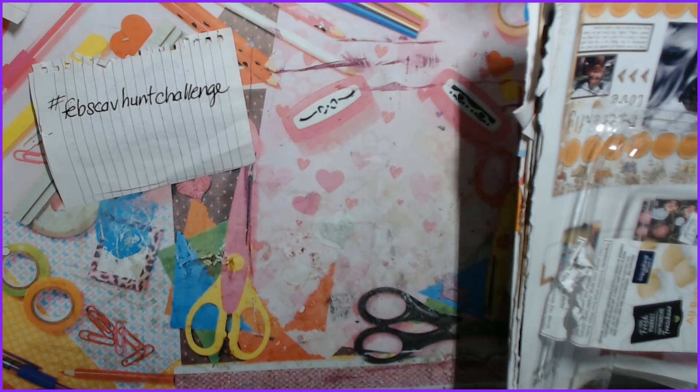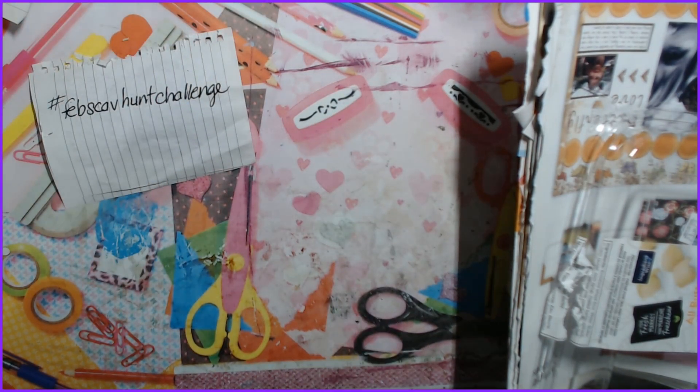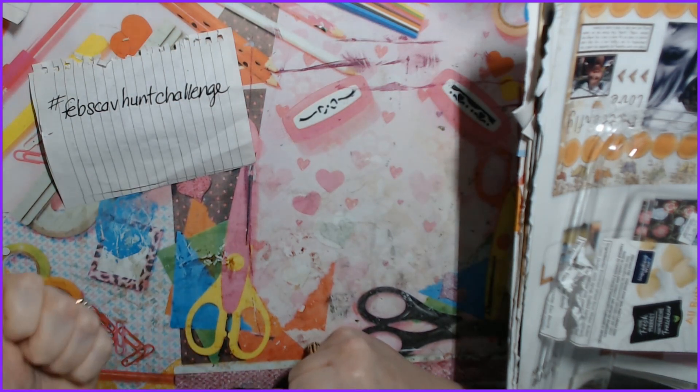Hello everyone, it's Dusty Unicorn here. Sorry about my voice — I am sick, but I needed to get this out because it's already the 7th of February and this should have been out at the end of January. I'm a little behind; I've been a little busy and a little lazy.